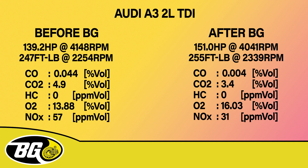O2 is basically oxygen. NOx is a greenhouse gas and is therefore not environmentally friendly. This is significantly reduced after BG treatment.